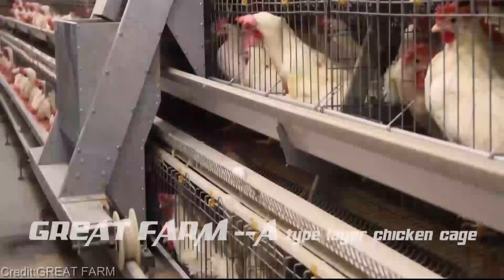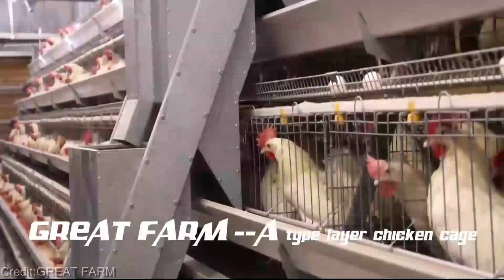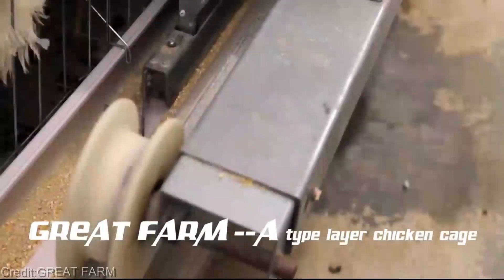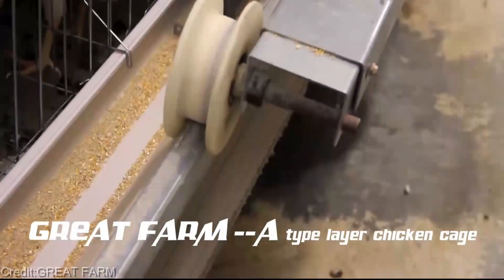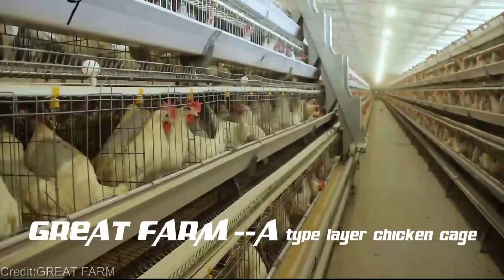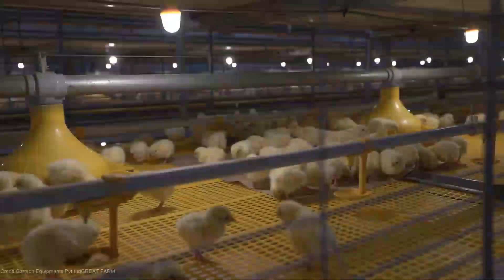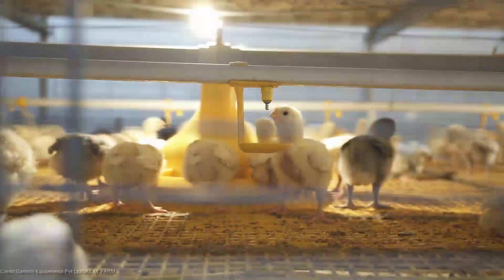There's more. Vertical farming incorporates cutting-edge technology to monitor and optimize crucial factors with advanced sensors, AI-driven systems, and real-time data analysis. We can precisely control the temperature, humidity, lighting, and even feeding patterns for each and every chicken. It's like having a personalized care plan for every bird.